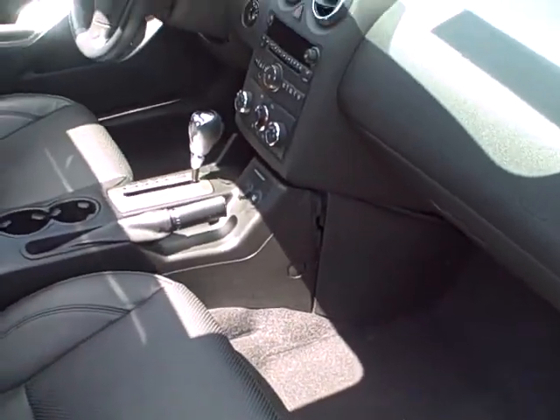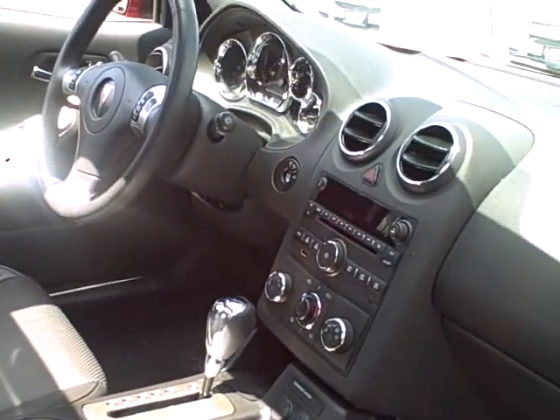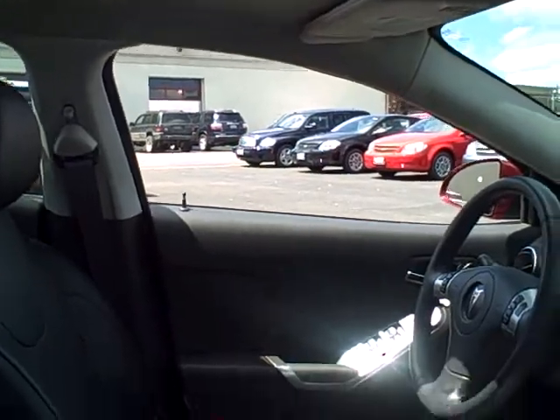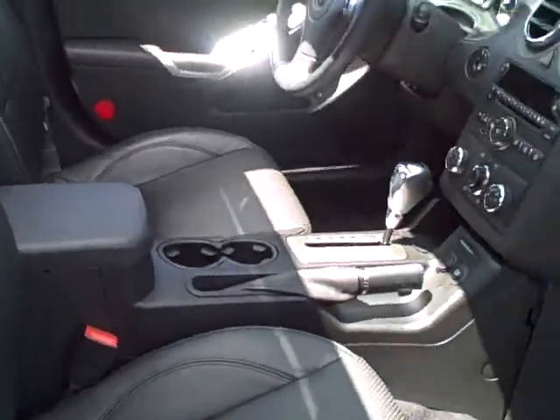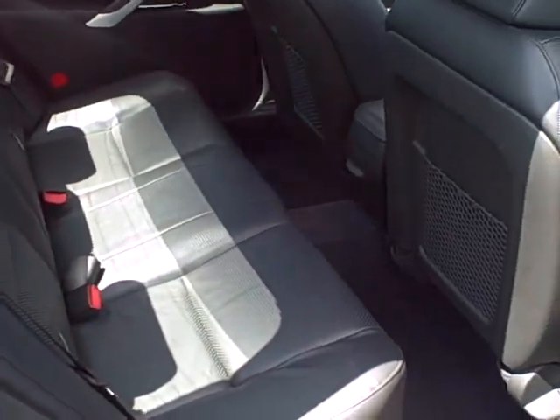Just unbelievably nice. Leather, heated seats, traction control, auto dimming mirror, power sliding sunroof, remote start. Extremely nice. It's got all the features of a Pontiac and more.